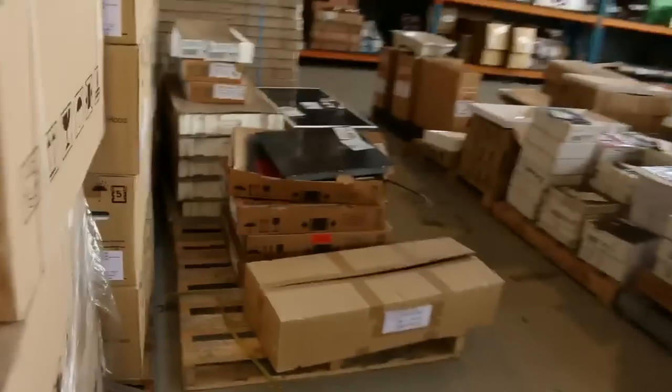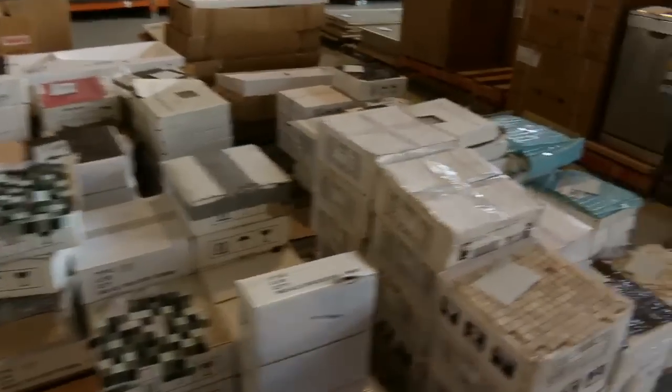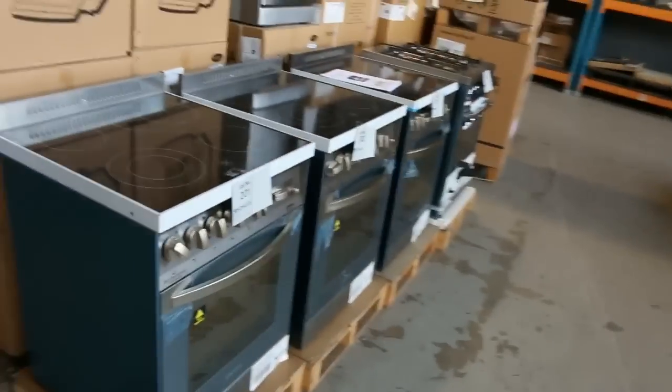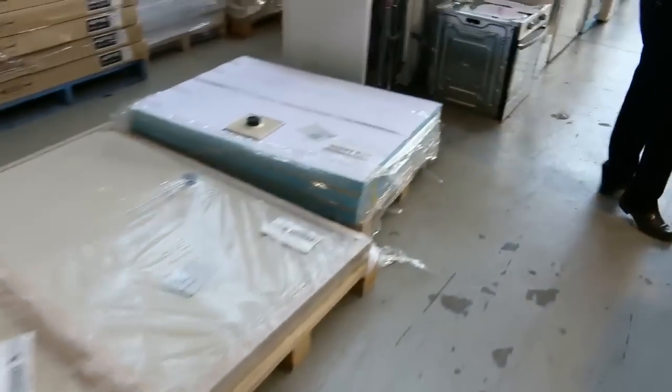Moving down, more cooktops, heaps of mosaics — stacks of them. Beautiful looking mosaics: travertine stone, glass mosaics in a heap of different colours. Kitchen sinks on the other side, heaps of kitchen sinks. Freestanding cookers up the back, all Italian made — the Lofra and the Technogas. One's electric and one's a gas cooktop. More kitchen sinks on this side, stacks of appliances, heaps and heaps of appliances.